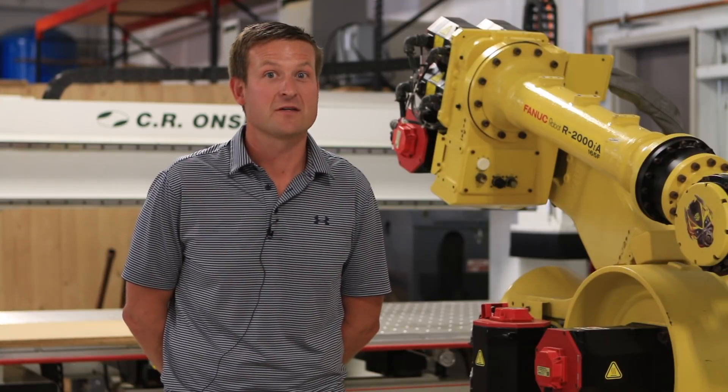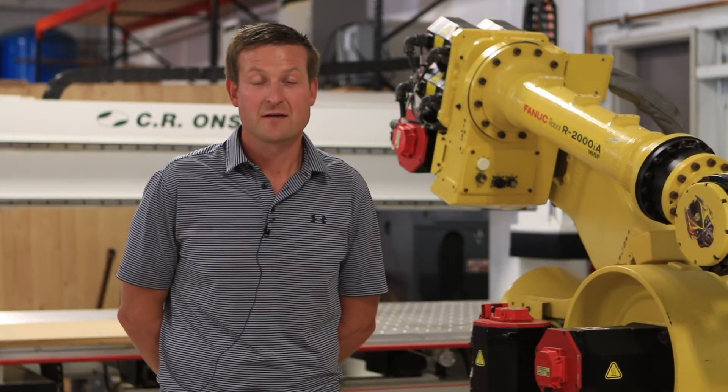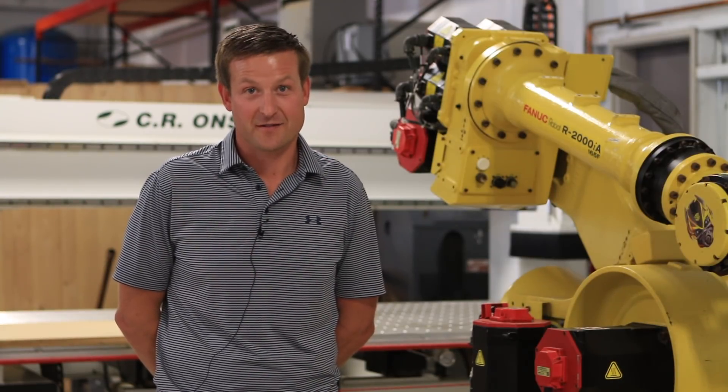Hi, this is Chris Timmer from Scarlet Machinery. I want to tell you a little bit about an automation cell that we put in at Lippert Components in Northern Indiana. It has four Onsward CNC routers and two FANUC robots cutting entry doors for RVs. Have a look and see what you think.